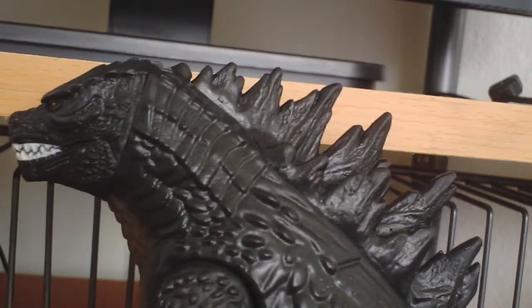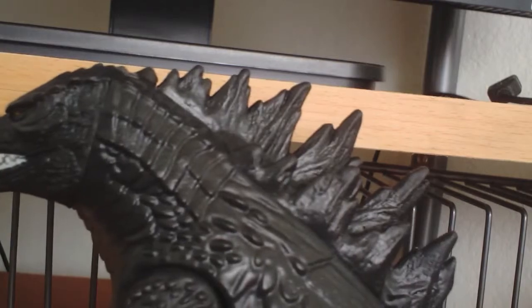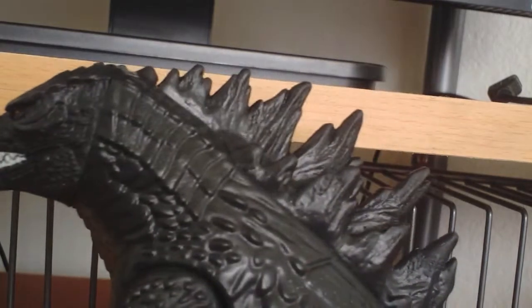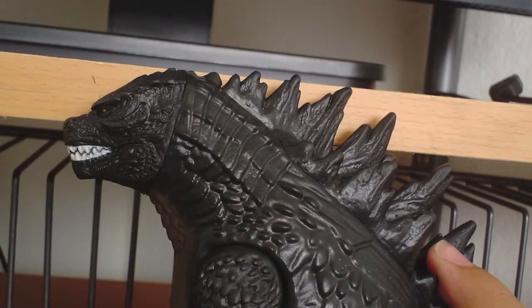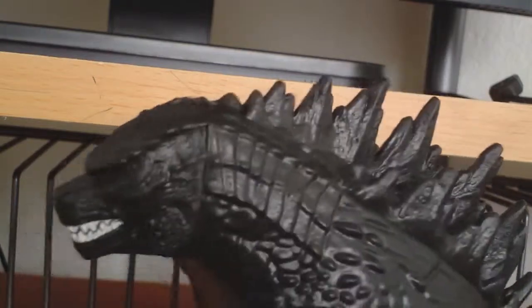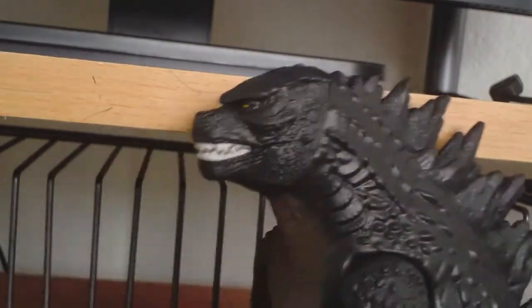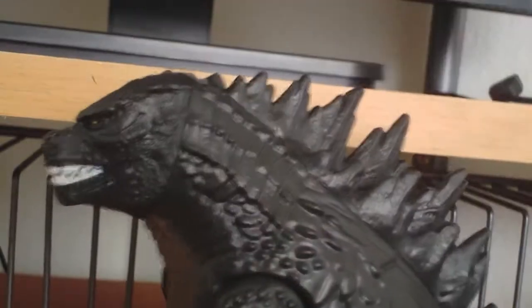I forgot to cover coloring — the figure is black with tan, white, and yellow. That's it for coloring and we've covered everything. See you guys next time.